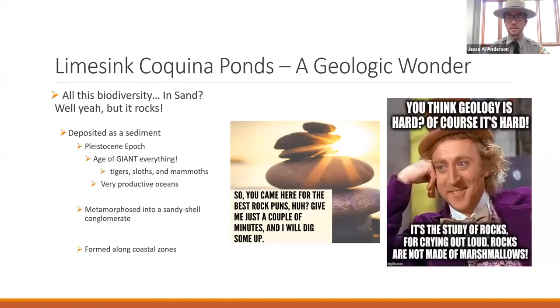We're going to talk about coquina ponds and my favorite: limestone. All of this biodiversity in sand — but it rocks. Our underlying bedrock is actually limestone. I have a sample with me — my friend coquina. The coquina found here was deposited in the Pleistocene, which is pretty much the age of everything giant — giant sloths, mastodons, saber-toothed tigers — though they're not necessarily found in our limestone or coquina.